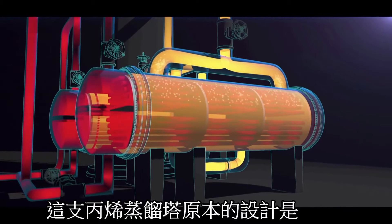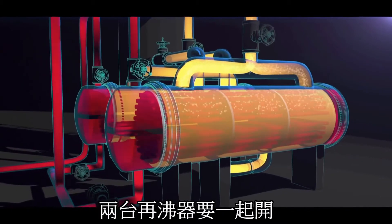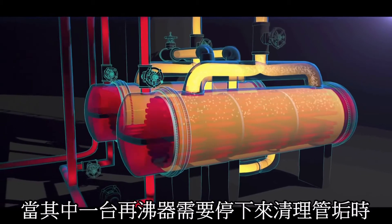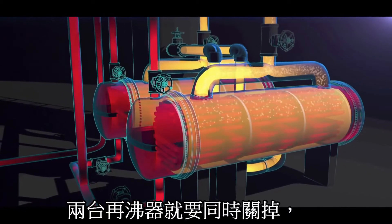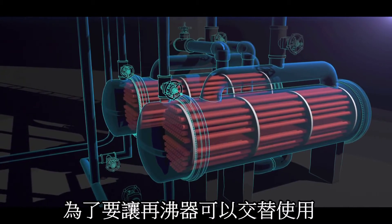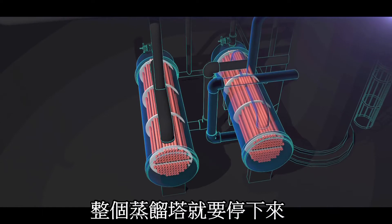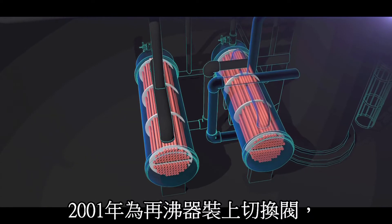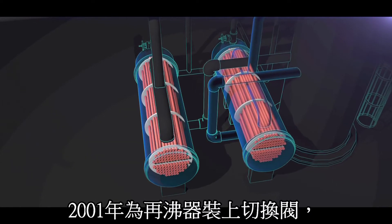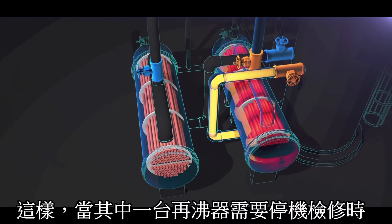The original propylene fractionator design had both reboilers running simultaneously. But in that configuration, the fractionator had to be shut down when a reboiler fouled and needed cleaning. To prevent shutdown each time the reboilers needed to be cleaned, in 2001 new valves were installed on each reboiler to allow for operation of only one at a time.